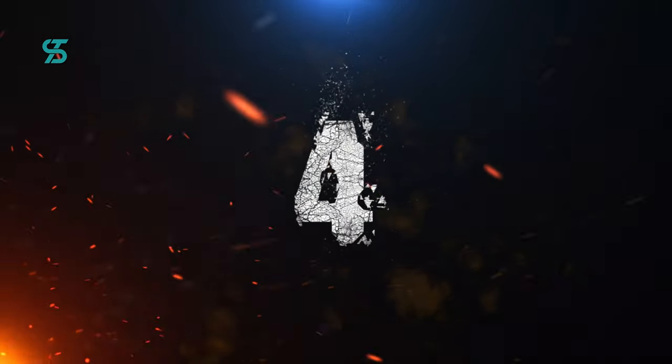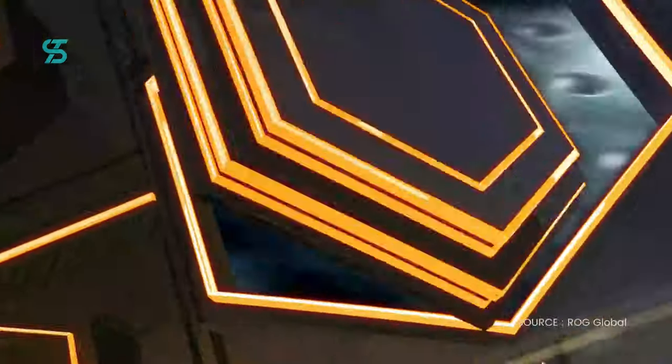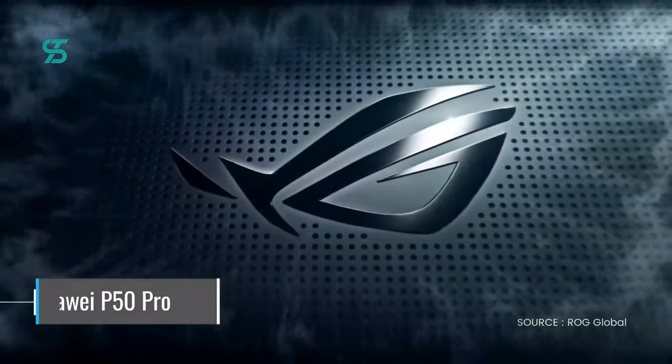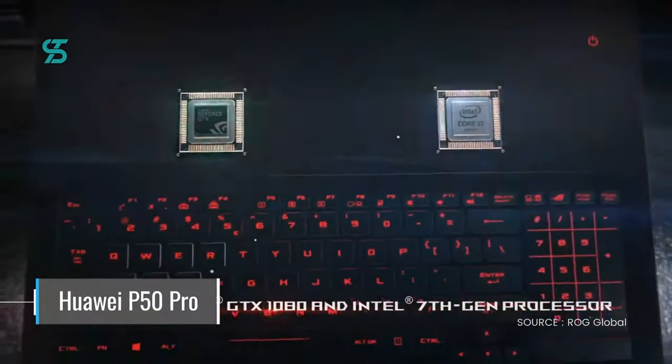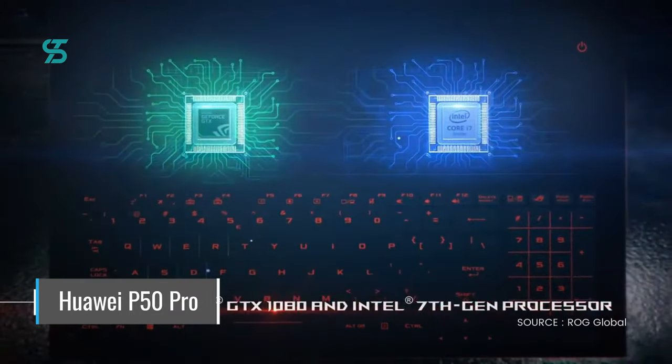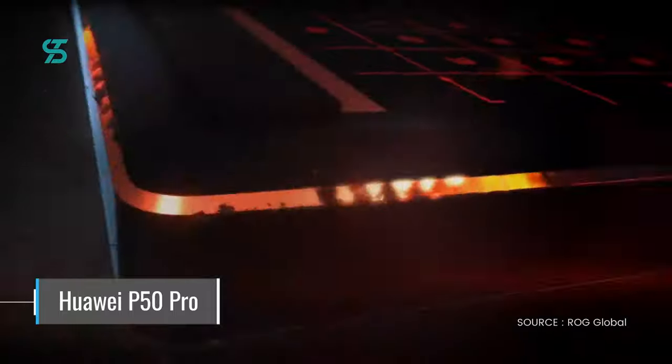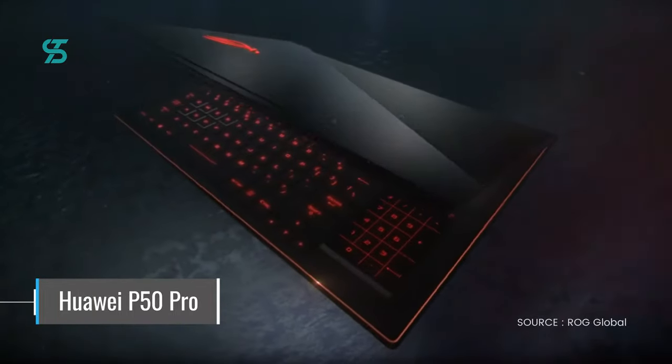Number 4. At number 4, we have the Asus ROG Zephyrus S. This slim and portable gaming laptop from Asus features an Intel Core i7 processor and an NVIDIA RTX 2070 graphics card, as well as a fast 120Hz display.